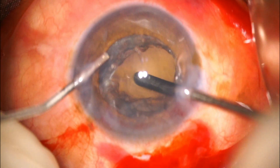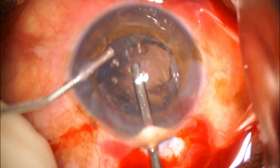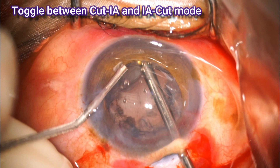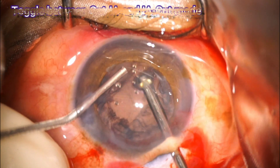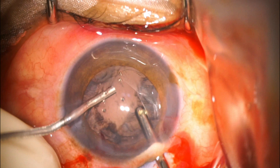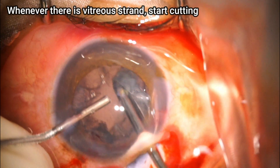My hand was getting stuck because of the patient's nose — this was a nasal incision — so I decided to go from the scleral tunnel instead. While doing that, I am always tenting up the scleral incision to avoid any prolapse of the anterior chamber. I am clearing vitreous strands from the anterior chamber. Once they are clear, I shift to IA-cut mode. You can toggle between cut-IA and IA-cut mode; whenever you feel there is a vitreous strand, toggle to cut mode to release it without creating traction.